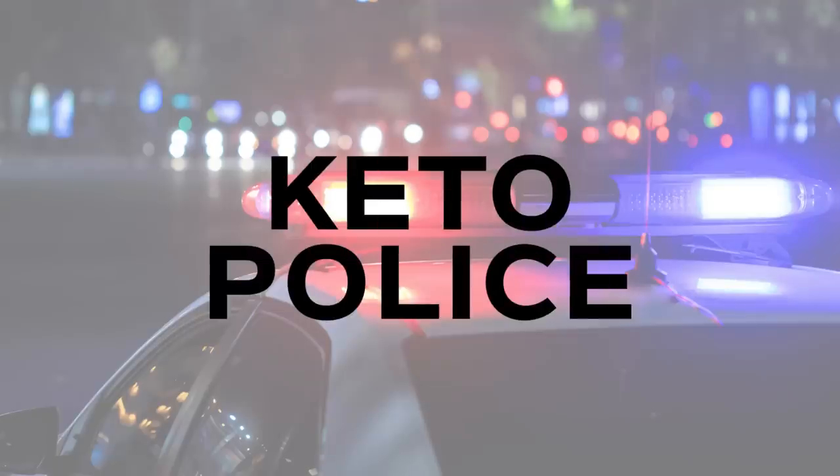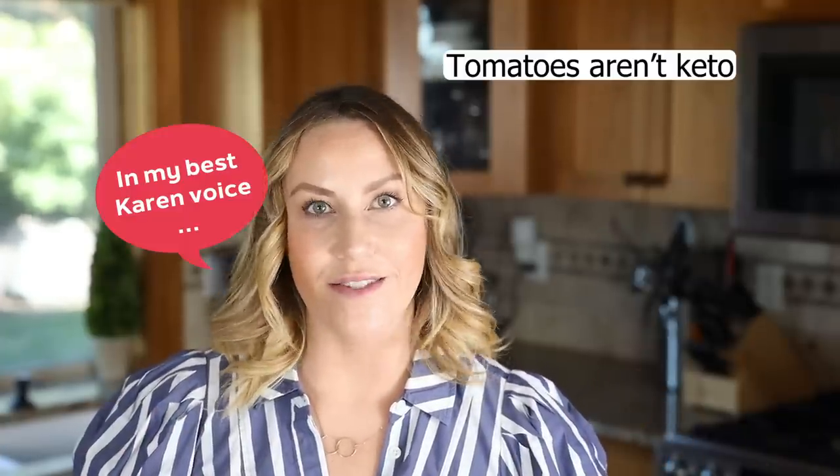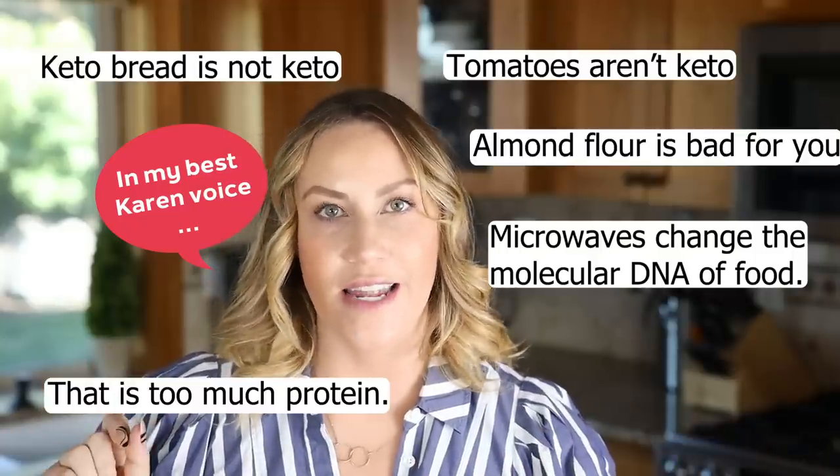Which leads me to the next thing you absolutely do not need on a keto diet: other people's unsolicited advice, judgment, and the keto police. There are a lot of people who think they know better than you — even experts, even myself — but they don't. They aren't you; they don't know your body, what foods affect you, or your struggles. If you're asking for advice, that's one thing, but unsolicited remarks like 'you shouldn't eat tomatoes because they're not keto' aren't helpful and nobody asked. Ultimately, you have to decide what's right for you and what works for you. Experiment. Remember, it's not a sprint to get into ketosis fast — this is a marathon journey of learning what makes you feel good and what doesn't.